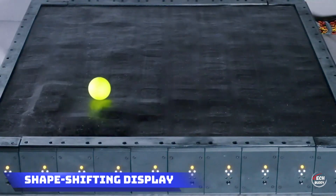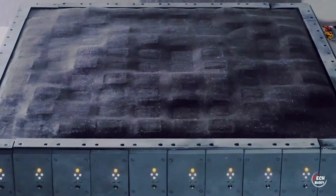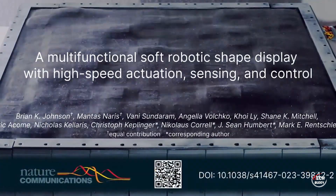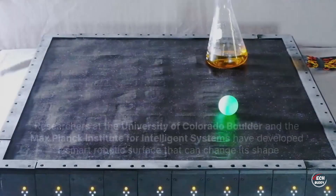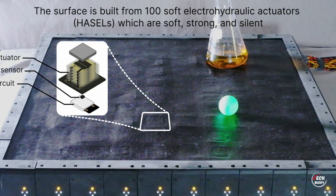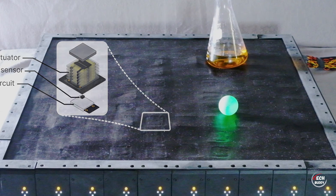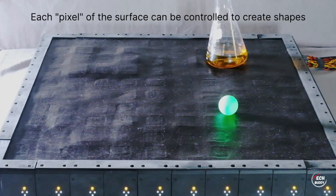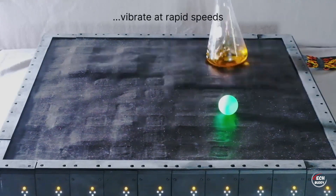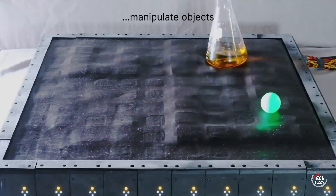Shape-Shifting Display. Envision a groundbreaking prototype featuring a shape-shifting display driven by a grid of 100 robotic muscles capable of activating up to 50 times per second. This cutting-edge technology opens doors to a myriad of possibilities, ranging from integration into VR gloves to smart conveyor belts. Picture creating intricate 3D drawings or experiencing the lifelike sensation of touch through this innovation. While it is premature to delve into sales discussions, the potential applications are undeniably promising.